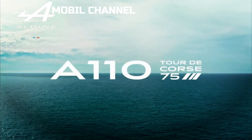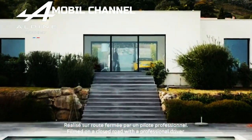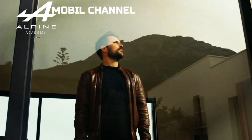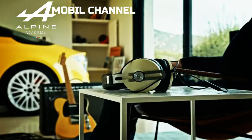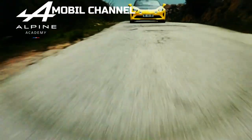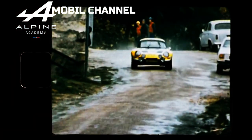Not a production version, but a concept — the A290-Beta. Its world premiere was locked on May 9, 2023, ahead of a market launch expected to take place around 2025.